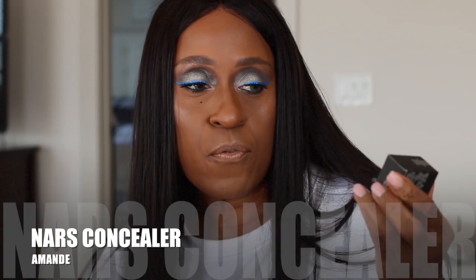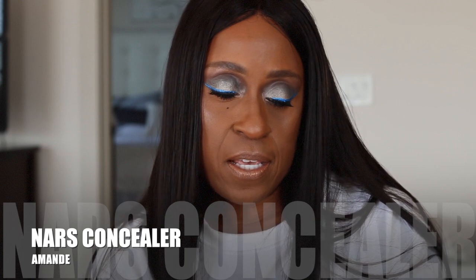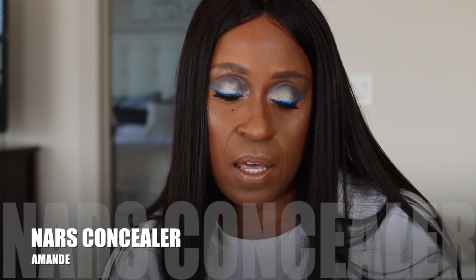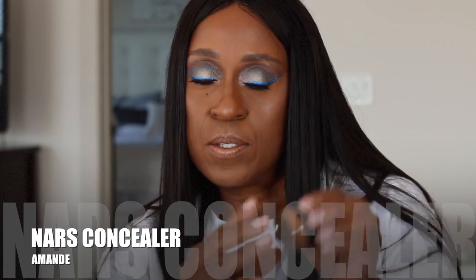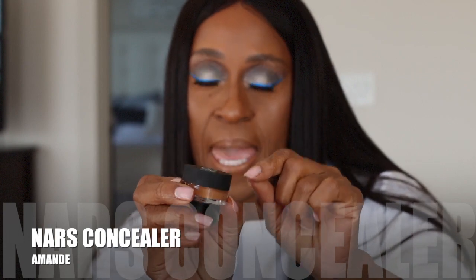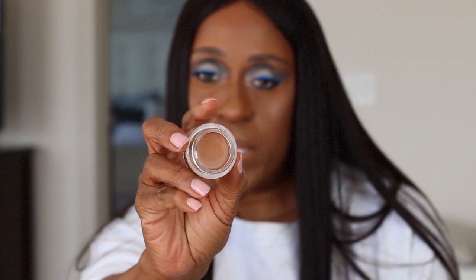One of the first things I got from NARS is this new concealer — it is a soft matte complete concealer in the color Amande. This is what it looks like; it comes in a little bitty container. It looks like a MAC paint pot, and this is the color I got. It's really similar to my skin tone. I'm actually wearing it today and I'm really liking it. I love the consistency and I think it did a fantastic job in giving me that just-needed highlight.